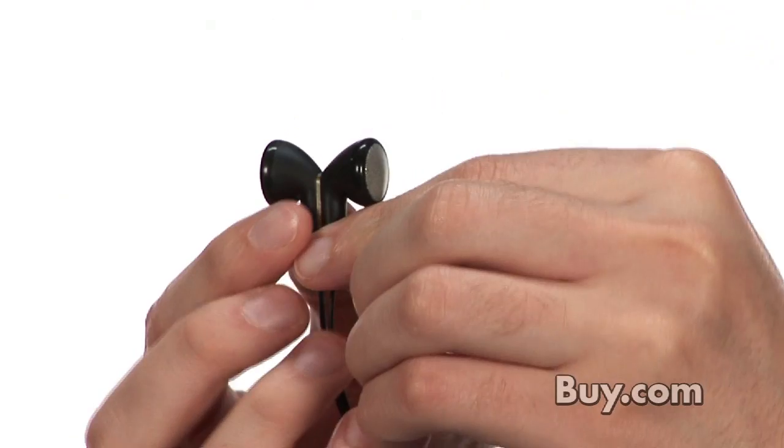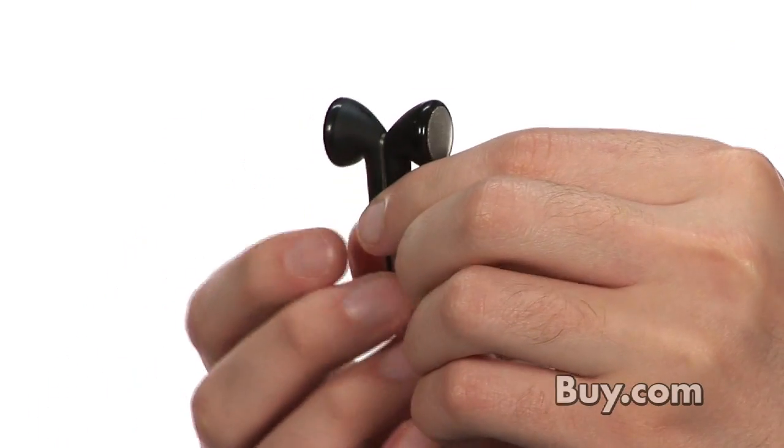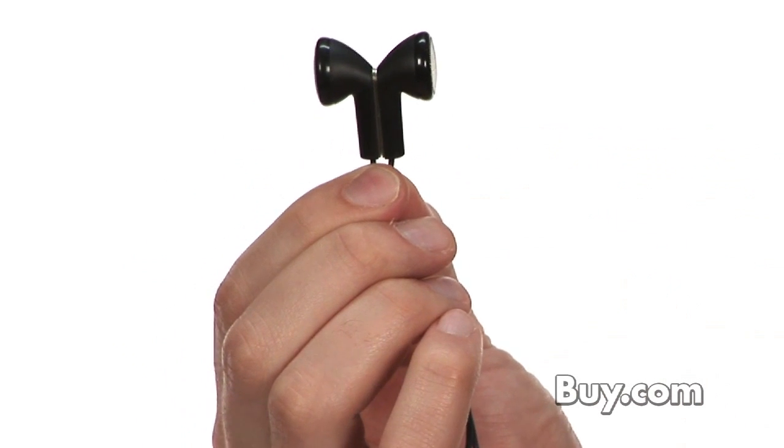Also included with every device is the sync cable and highly durable headphones that have a magnetic back so they can stay together instead of coiling around each other, preventing damage to the wire.